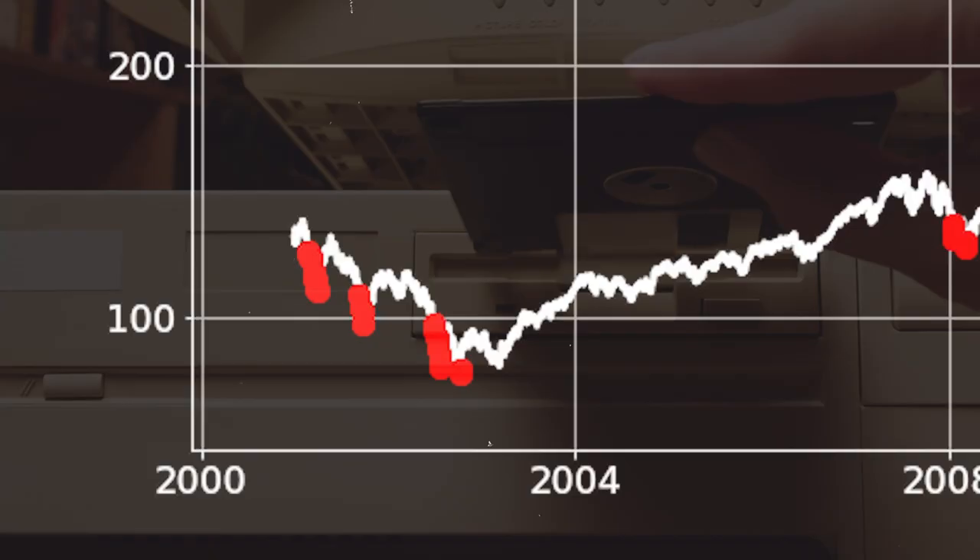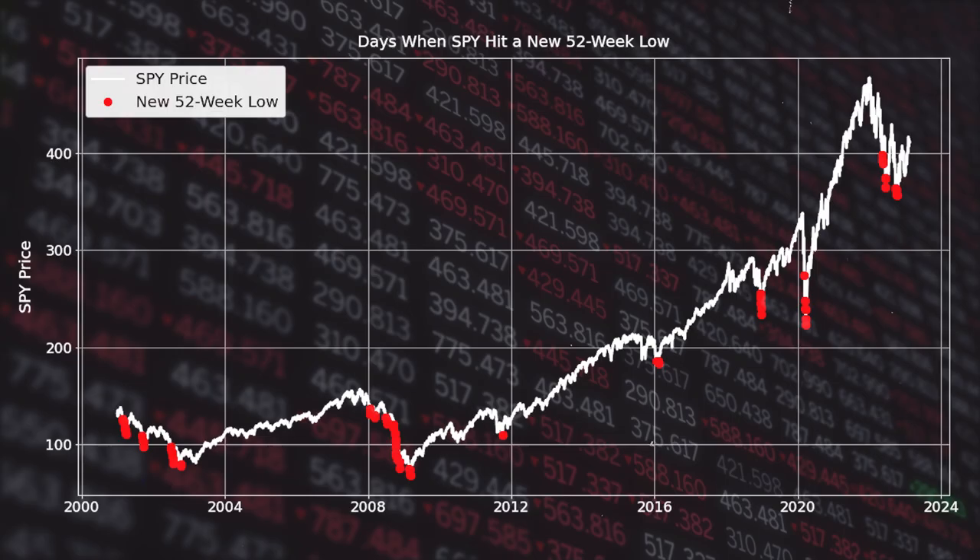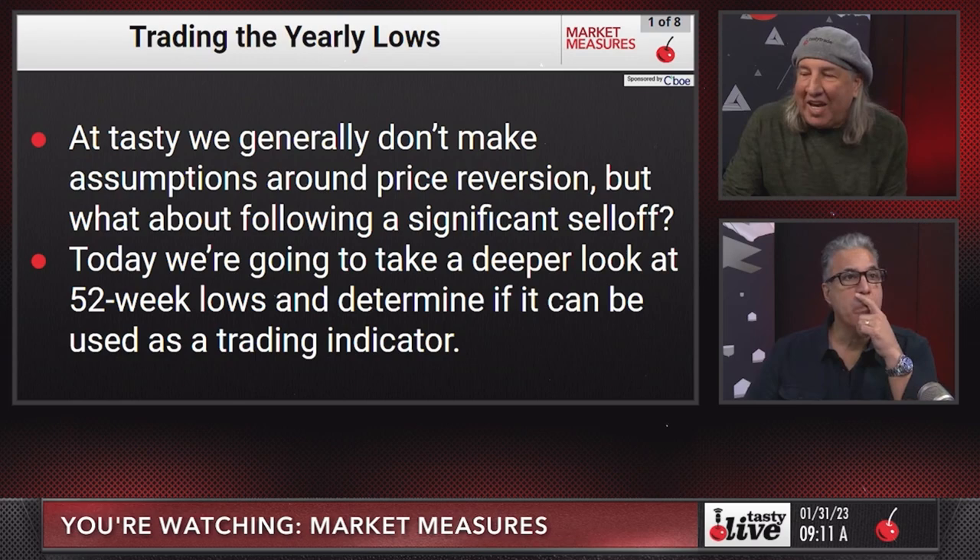I saw this study from every major crash from the past 23 years. This was a very bad day, and that is the largest single day point loss ever. Do you think 52-week lows can be used as a trading indicator? When I took a closer look, I noticed this weird pattern.